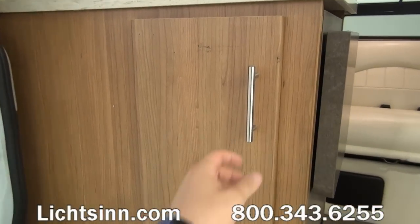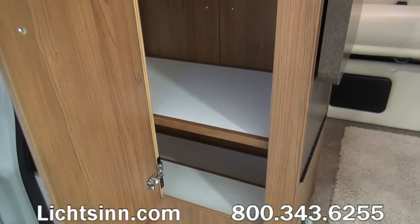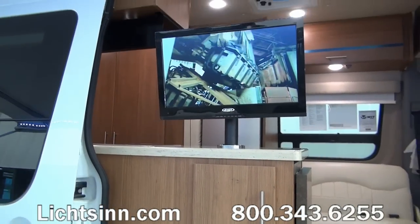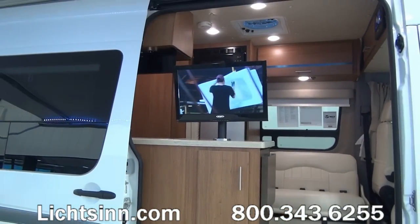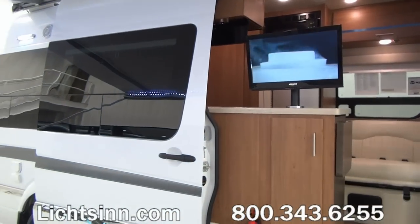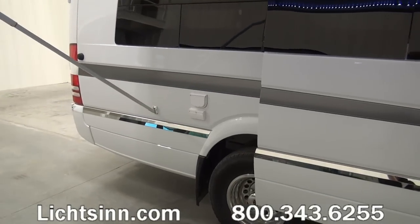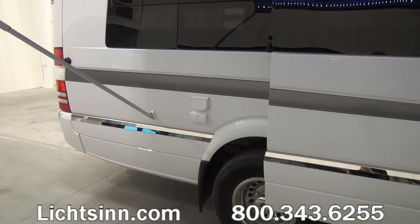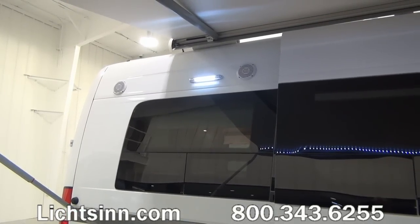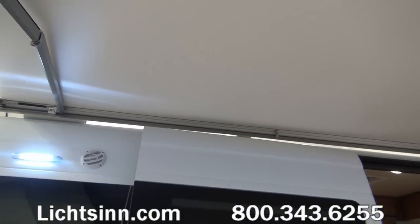There is pass-through storage to the under area of the galley. A sneak preview here to the beautiful Aosta Cherry cabinetry. The coach features a 22-inch high-definition television that swivels to the interior or exterior. Outside the coach there is a 12-volt outlet, dual AC outlets, cable output, LED porch lighting, and exterior speakers — now standard on the Era 70A.